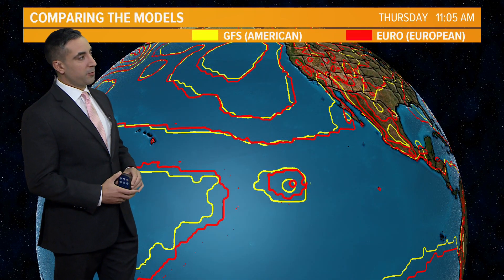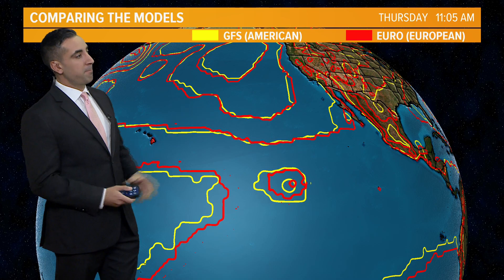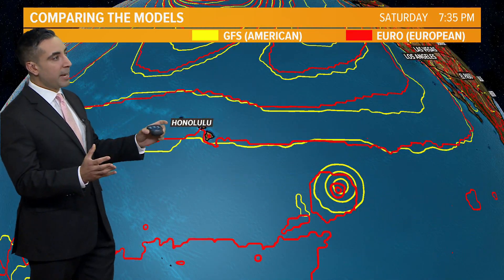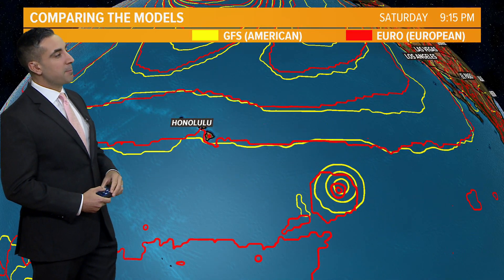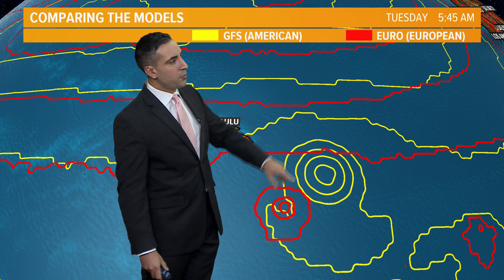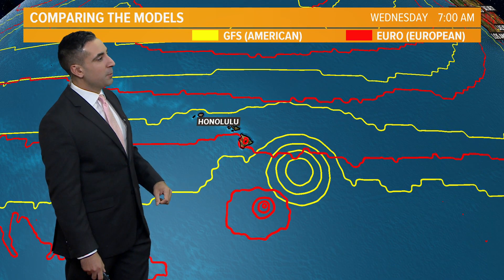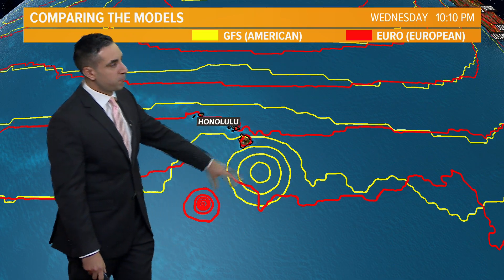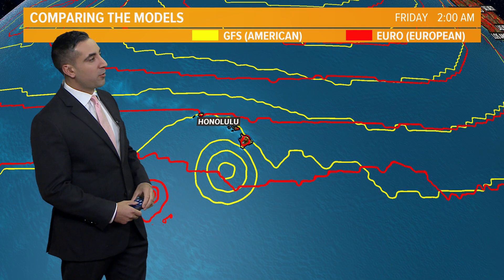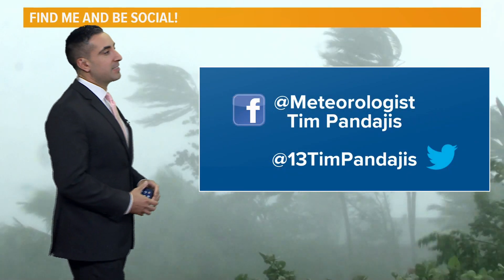Looking at the global models — the GFS (American, in yellow) and the European (in red) — both currently show Lane in the same general location with good consistency through the upcoming weekend. Into late weekend and early next week they start to deviate: the GFS tracks a little farther north, the European a little farther south. The European track is the better scenario for Hawaii, keeping Lane farther south and sparing the Big Island, while the GFS shows a really close call toward the middle to end of next week. Not real consistency yet — it's far out — but certainly one to watch over the next seven days.